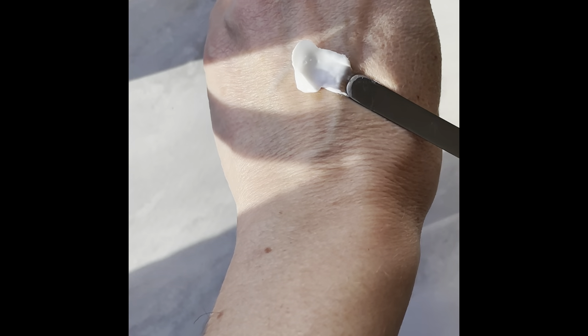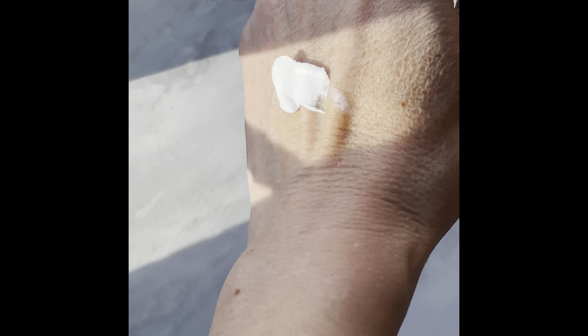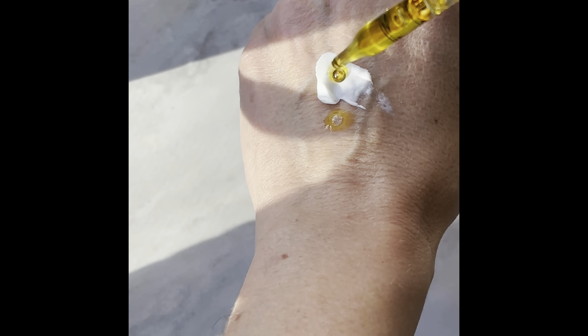You can cleanse with an oil, or add a couple drops after cleansing, push it into your skin, and leave it bare otherwise. It creates a nice occlusive, protective layer that gives your skin the vitamins and fatty acids it's craving at this time of year, and helps protect it from the environment when you go outside.